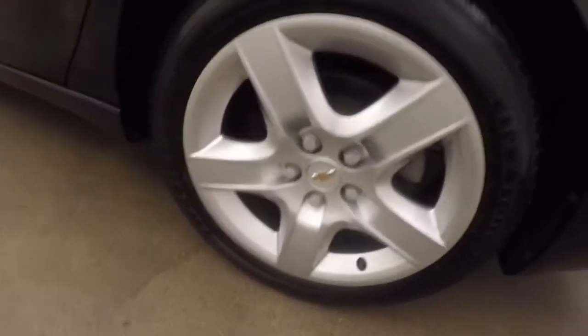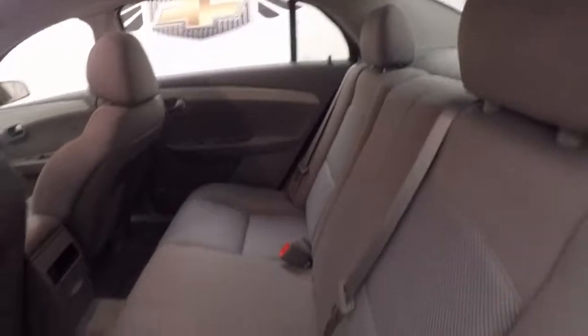Grey interior, nice bright interior, plenty of room for your passengers. All your controls are on the door.